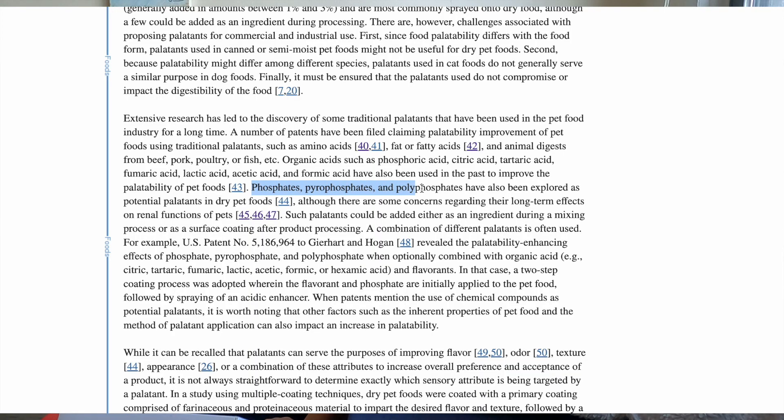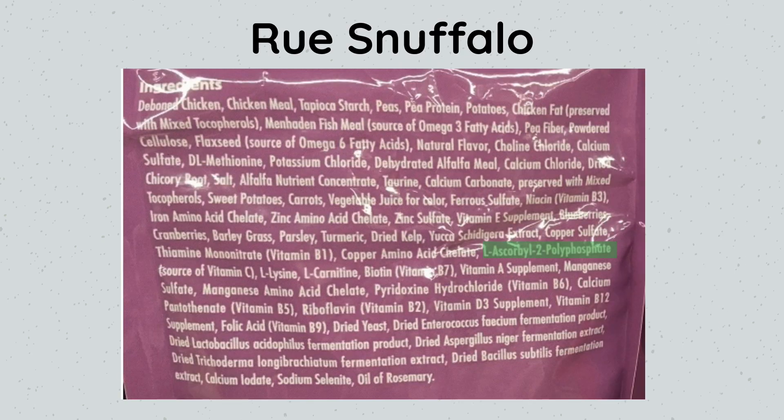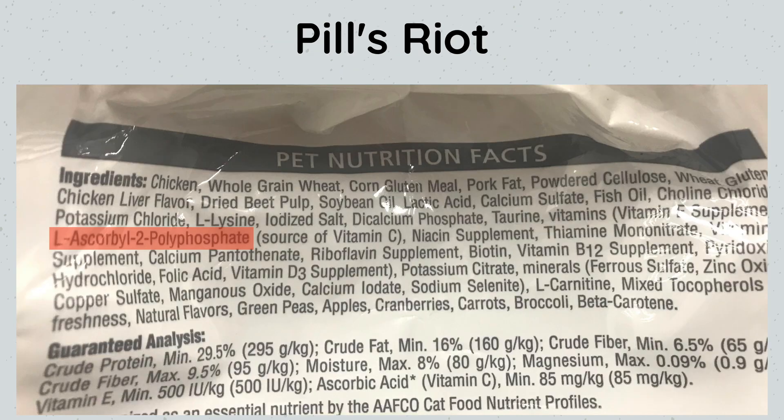Hey friends, it's Jess and Jericho. Last week we talked about different phosphates, also known as flavor enhancer palatants, that are in pet foods. The review states phosphates, pyrophosphates, and polyphosphates have been explored as potential palatants in dry pet foods, although there are some concerns regarding their long-term effects on renal function. We looked at three different brands, all of which are vet-recommended, all have prescription foods, and all three had some form of phosphate flavor enhancer added.